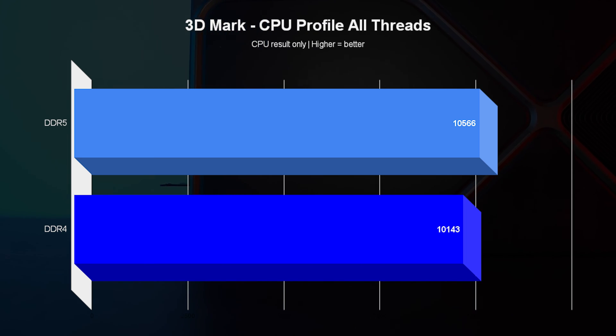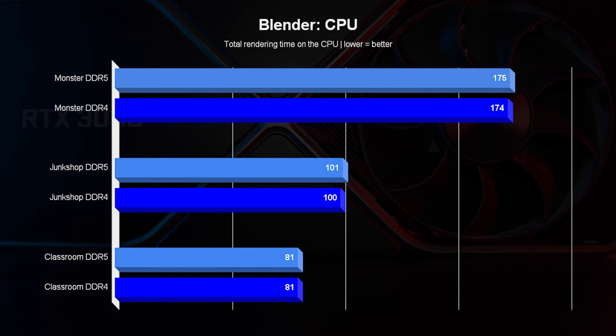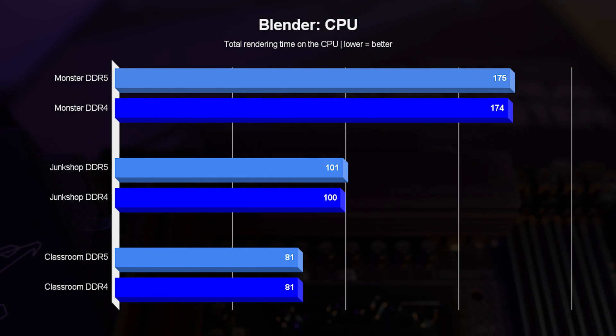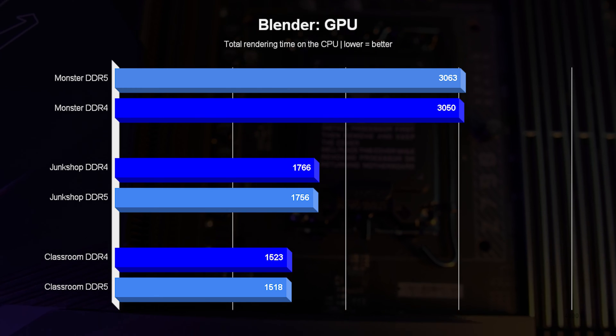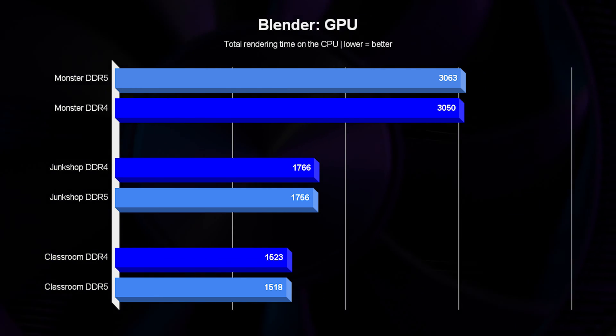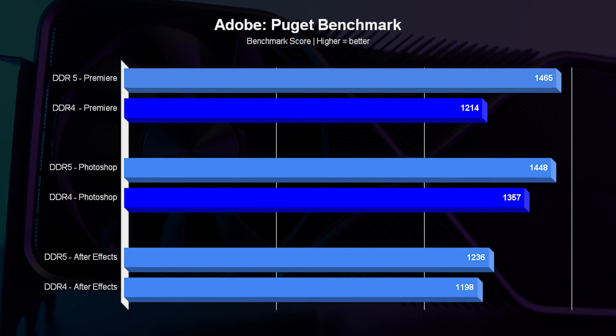This time, we expanded the Blender tests to also test the processor separately and the video card separately. The main reason is that if you're really going to work professionally, you will most likely be working on the GPU, and we wanted to understand if there is any difference in each mode. In all the tests here, we also saw a difference of less than half of a percent.